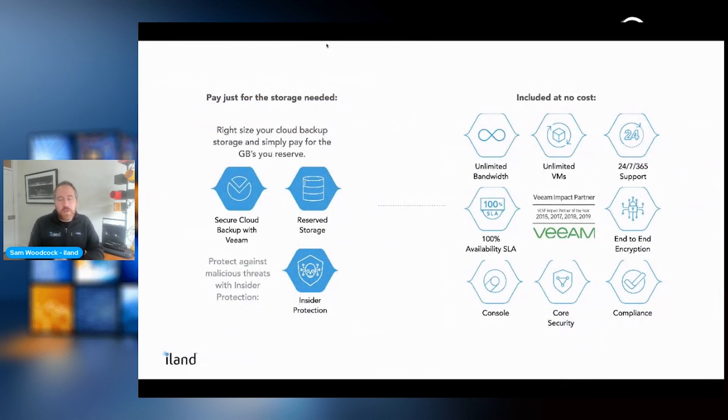Pricing is kept as simple as possible. We use the iLab Catalyst assessment tool to understand your storage needs based on retention requirements, then charge per gigabyte reserved — whether that's five terabytes or one hundred terabytes. Insider protection can be added on a per-gigabyte basis. The price includes unlimited bandwidth, unlimited virtual machine replication, support, availability, and compliance and security aspects — a straightforward model to help you achieve offsite ransomware protection.